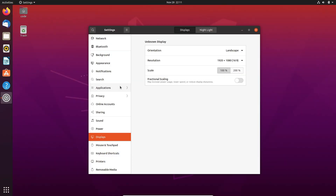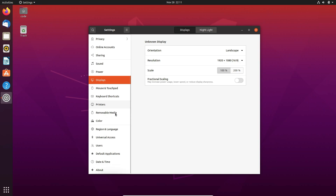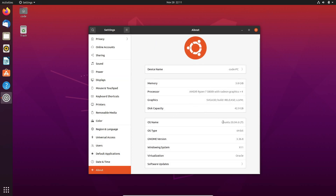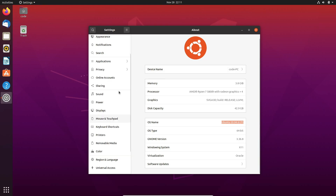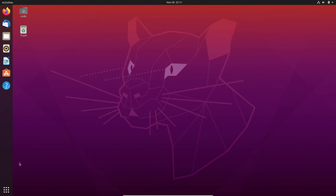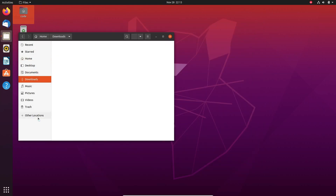Alright, so here's the deal. Canonical, the company behind Ubuntu, is warning users that Ubuntu 20.04 LTS is nearing its end of life. That's right — the official support for this version will end in April 2025. Now, if you don't act, your system could become vulnerable to security risks. No more updates, no more patches, nothing. And nobody wants that, right?